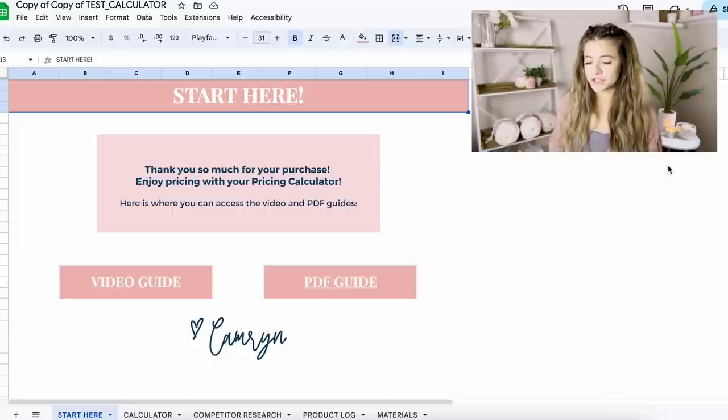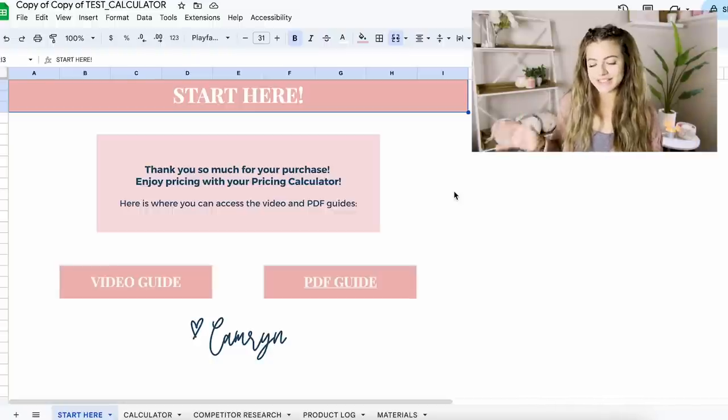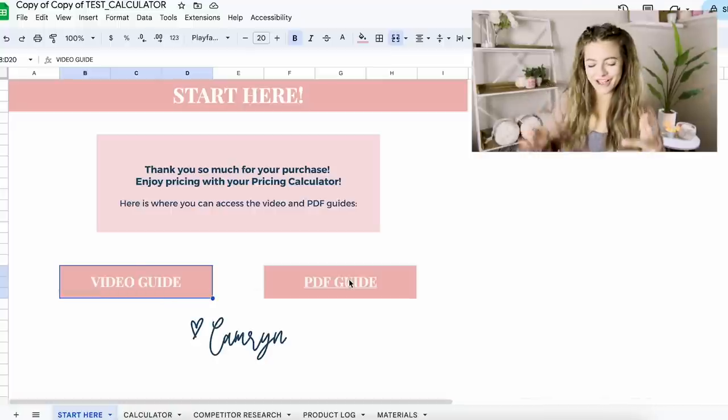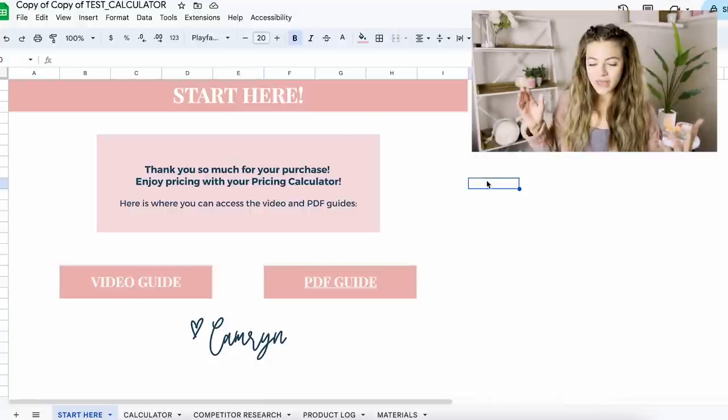If you're at an actual event or market and need to check your prices or double-check something with the calculator, it can be right there in your pocket with you all the time. On the start page it says 'Thank you so much for your purchase, enjoy pricing with your pricing calculator.' Here is where you can access the video and PDF guides. The PDF guide is going to open up in a new tab and walk you through how to actually use the calculator.